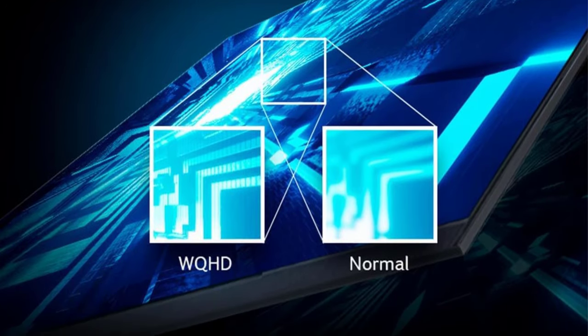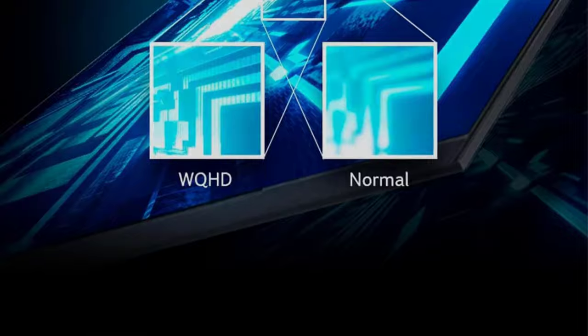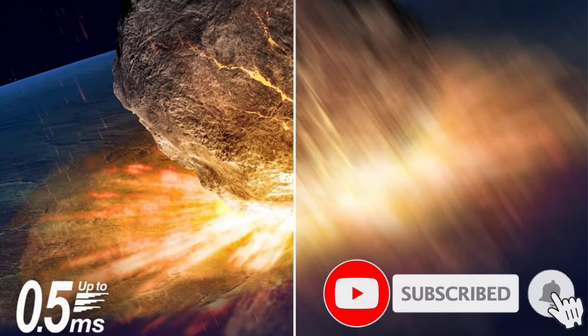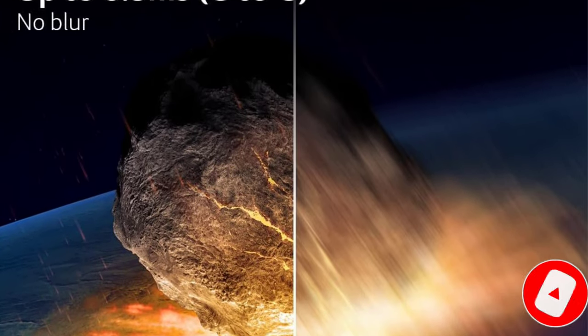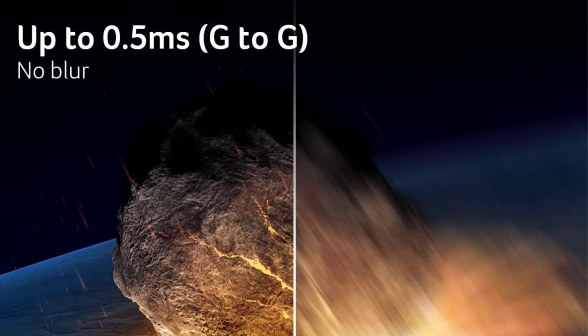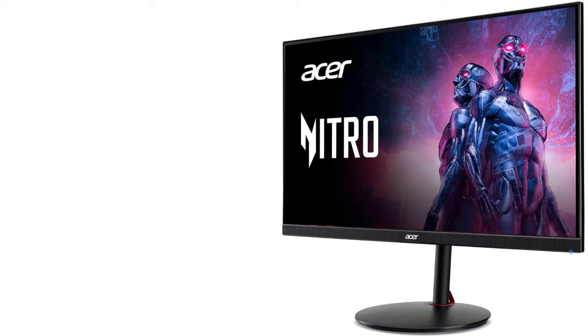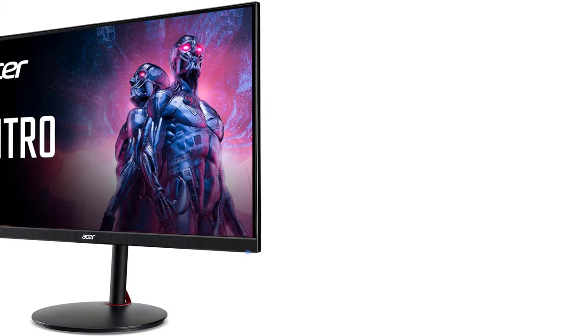If you want something bigger, consider the 32-inch Gigabyte M32U, but it costs more and has worse picture quality. The Acer delivers excellent picture quality thanks to its mini-LED backlighting and decent local dimming feature that helps it display deep blacks in dark rooms. It also gets bright enough to make highlights pop in HDR, which is ideal for watching content or gaming. It has a max refresh rate of 160Hz and a fantastic response time, leading to crisp motion handling.